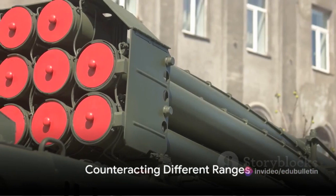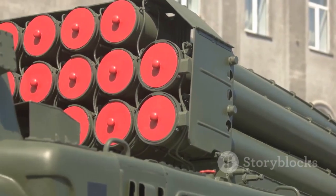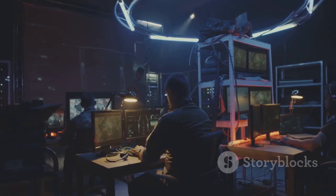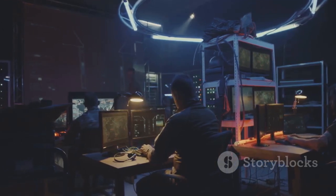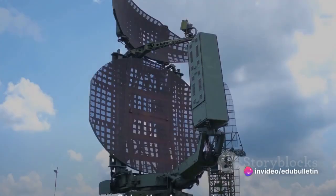The Iron Dome system is designed to counter threats from various ranges. Depending on the variant, the Iron Dome intercepts short-range rockets, while David's Sling — another component of Israel's air defense network — intercepts medium to long-range rockets and missiles. The Arrow systems, on the other hand, engage short and medium-range ballistic missiles in the upper atmosphere.